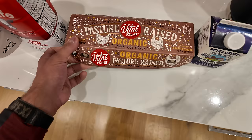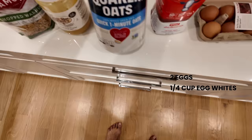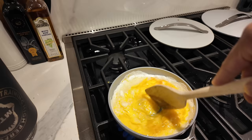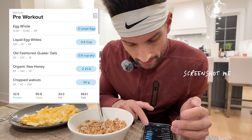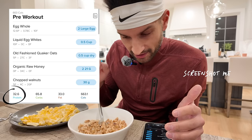First meal of the day. We're going to do two eggs, about a quarter of a carton of egg whites, half a cup of quick oats with some whole milk, raw honey, and walnuts. Tracking this breakfast: two large eggs, a half cup of egg whites, a half cup of oats, two tablespoons of raw honey, and a quarter cup of chopped walnuts. All of that put together is about 660 calories — 32 grams of protein, 65 grams of carbs, and 33 grams of fats.